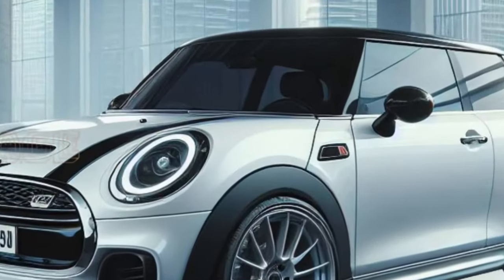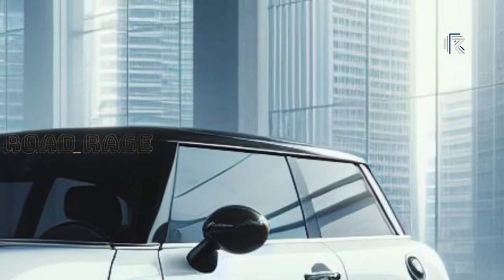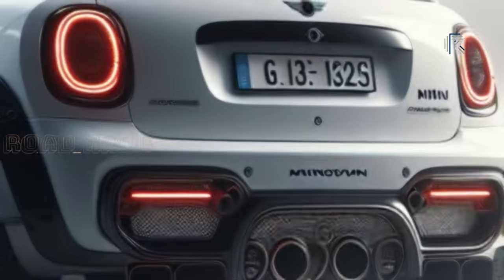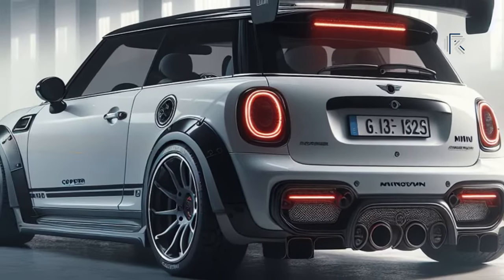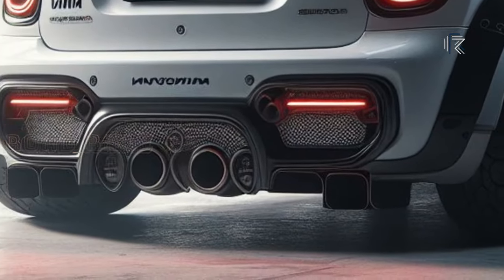When the Mini range introduced the new Cooper three-door hardtop last year, it only featured electric E and SE models. Recently, the hatchback received internal combustion engines. However, there will be no diesel engine and no manual gearbox, making it the most modest car the BMW Group has created with a few powertrains.